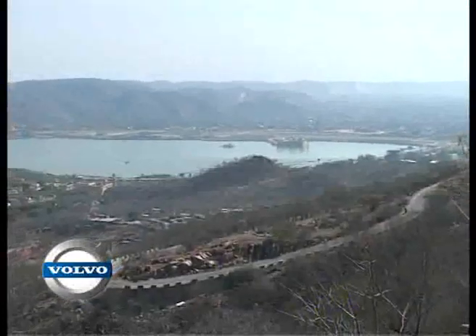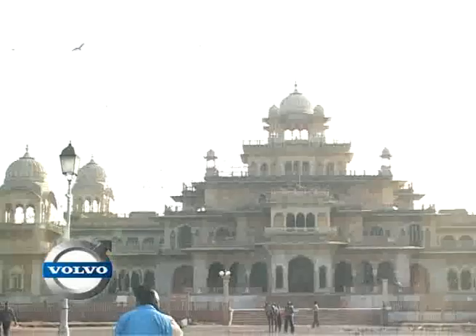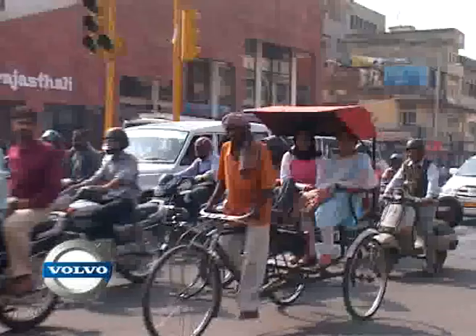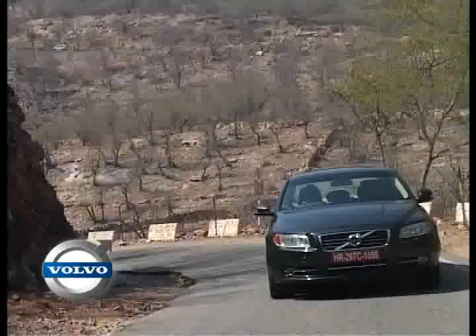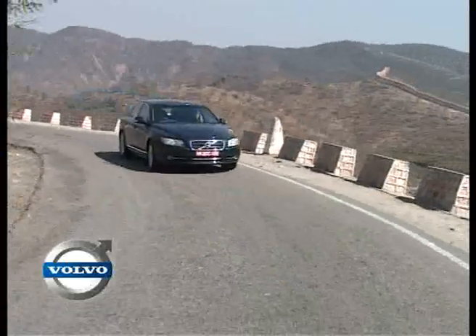Jaipur is a land of cultural heritage, unfolding the legacy of the royal past. Its exuberant people, rich culture and the cheerful and simple life makes this city glow. And driving around in the new Volvo S80 made the trip even more pleasurable.